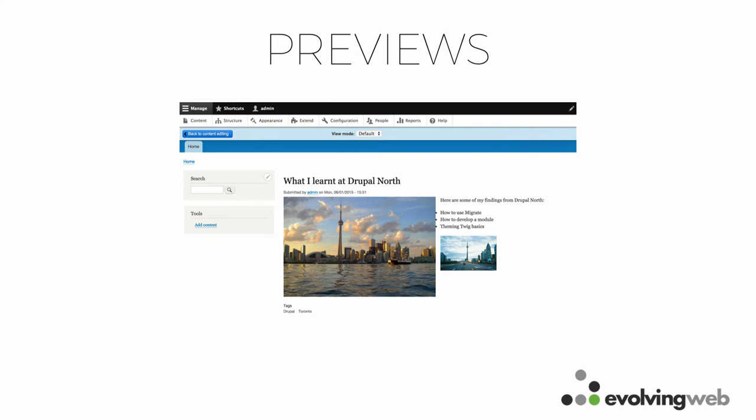Previews are another part of the content editing experience. You might want to see what content looks like before publishing it. If you used Drupal 7, you probably think previews are terrible — they really didn't work well. But in Drupal 8, if you enable the content preview for your content types, it gives a pretty good preview showing the content on the front end using the front-end theme. You can also switch between view modes, such as teasers. Consider building this into the content editing workflow.